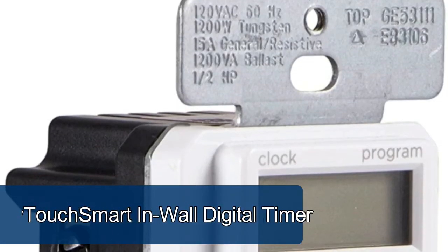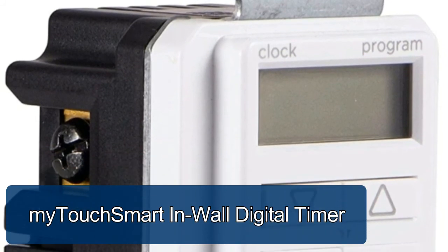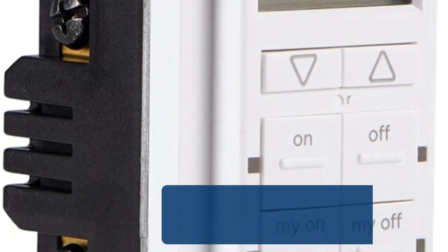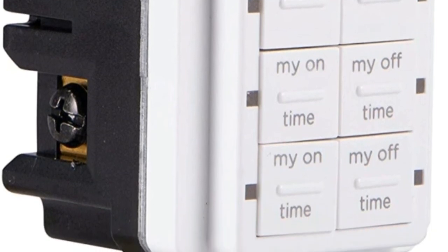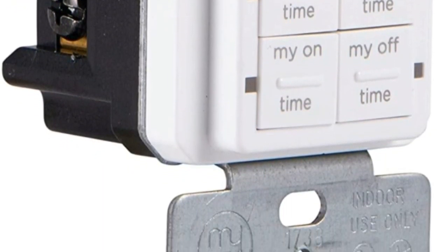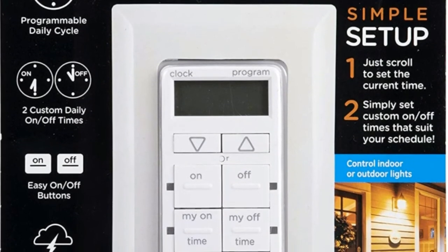My Touch Smart in-wall digital timer — save time, money, and energy by scheduling your indoor lights, outdoor lighting, fans, or other devices. Ideal for ceiling lights, ceiling fans, exhaust fans, patio lights, and more. Features simple programmable on/off buttons and two on/off override buttons.